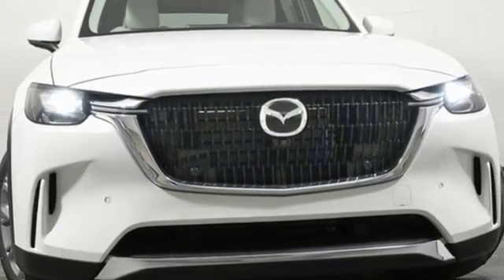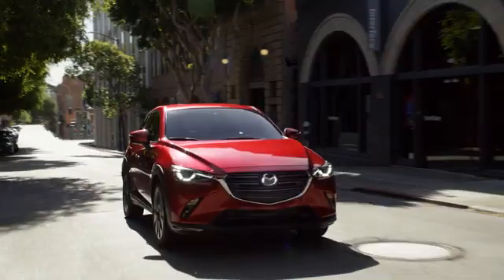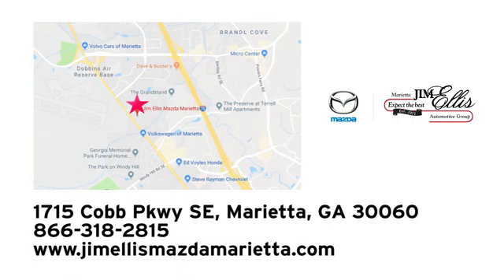Experience it for yourself today. At Jim Ellis Mazda Marietta, we prove every day that buying a car can be an enjoyable experience. We're conveniently located near Dobbins Air Force Base on Cobb Parkway.